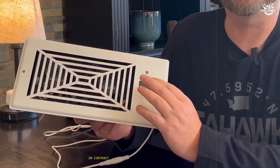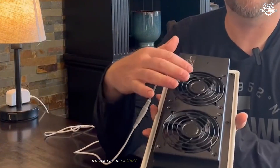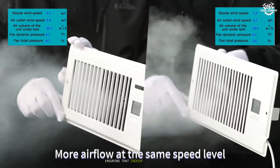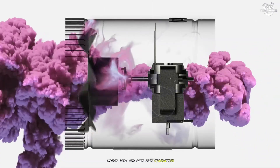In contrast, a ventilation fan's primary role is to bring fresh outdoor air into a space and circulate it throughout. Rather than just removing air, it facilitates a continuous exchange, ensuring that indoor air remains fresh, oxygen-rich, and free from stagnation.